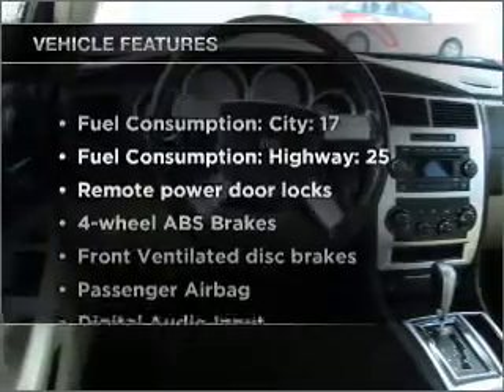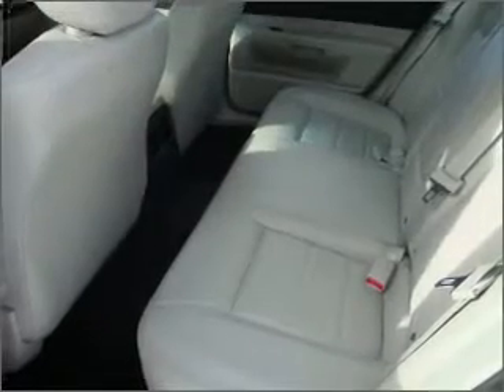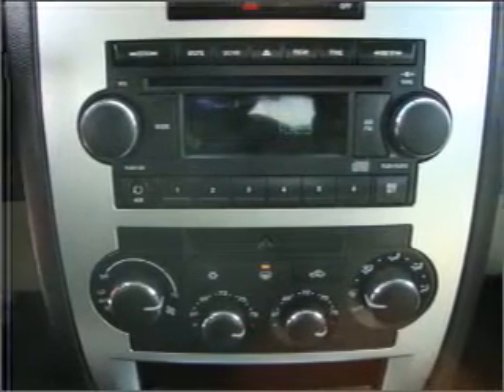And with these notable features, you won't want to miss out on the opportunity to own this amazing vehicle. Air conditioning, power door locks, power windows, power steering, cruise control, power mirrors, and AM FM stereo with a CD player.